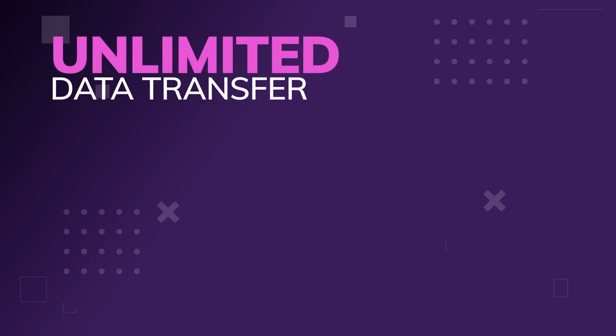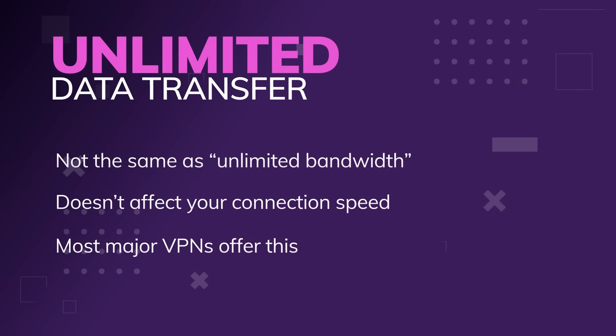A lot of VPNs will advertise unlimited data transfer, and you've got to watch out for that, because it is not the same as unlimited bandwidth. Unlimited data transfer just means you can download as much data as you want, but it does not say how fast you can download it. Most major VPNs offer this — it's fairly standard. Any VPN that doesn't have unlimited data transfer can safely be said to be bad, or at least not great.